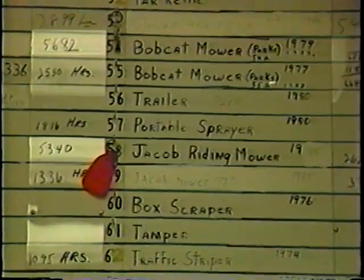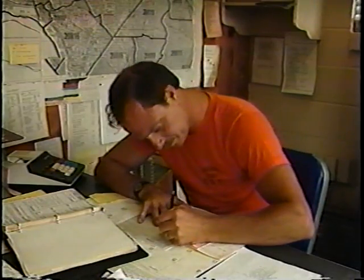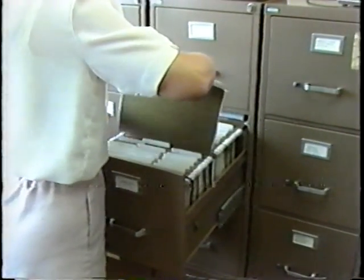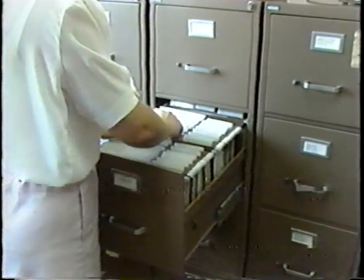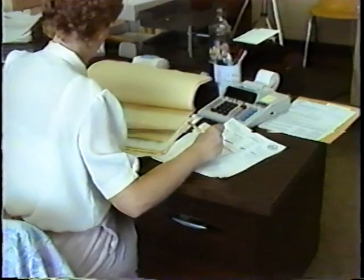If you are like most maintenance managers, there are hundreds of numbers and names that you need to keep track of. And while there are many ways of doing that, some perhaps more cumbersome than others, they might not be able to give you the facts that you need when you need them. On the other hand, some maintenance management systems may be too complex for your present needs.